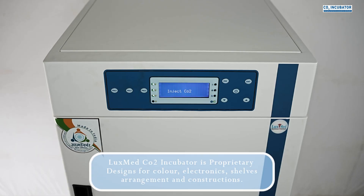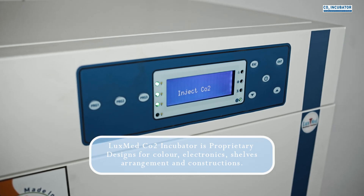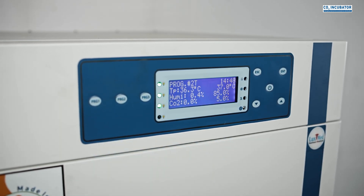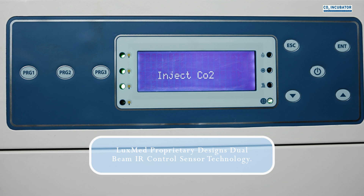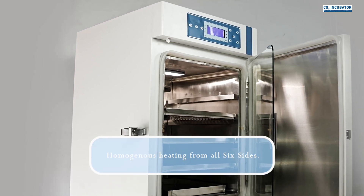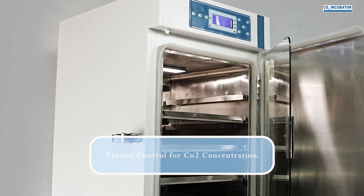Key features include LuxMed's proprietary designs for color electronics, shelf arrangement and construction, fuzzy logic PID control, and dual beam IR control sensor technology. The system provides homogeneous heating from all six sides and precise control of CO2 concentration.